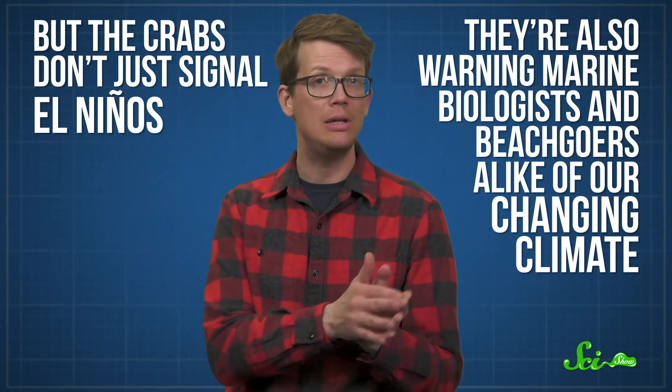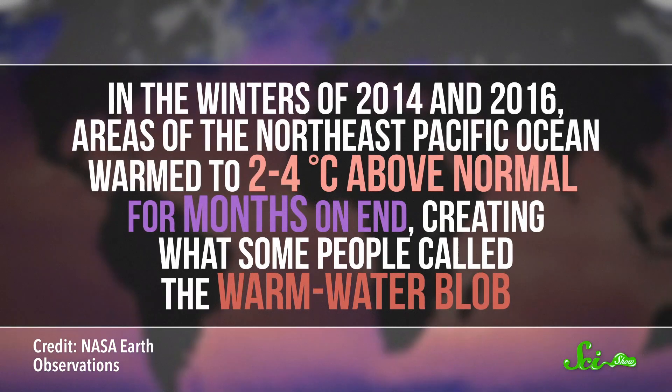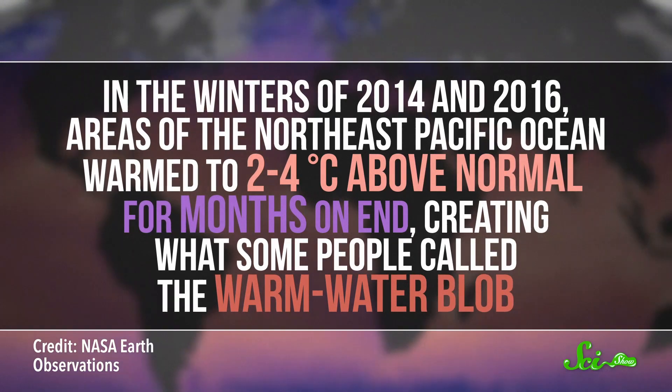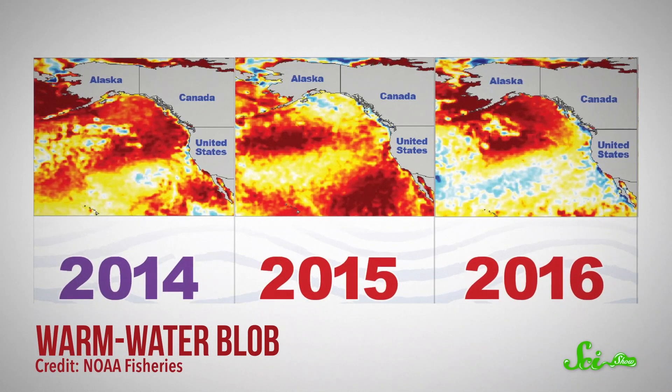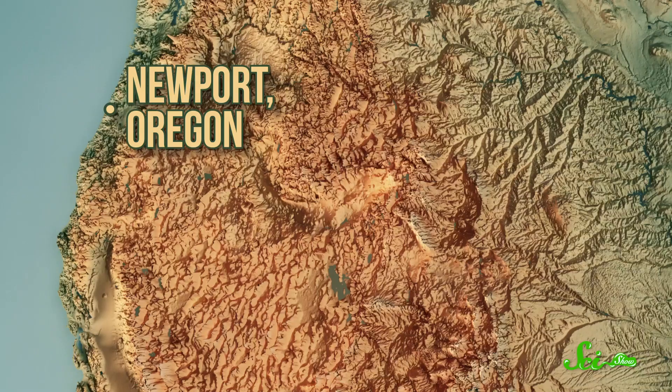But the crabs don't just signal El Niños — they're also warning marine biologists and beach-goers alike of our changing climate. A 2019 study in Scientific Reports linked the distribution of red crabs with marine heatwaves. In the winters of 2014 and 2016, areas of the Northeast Pacific Ocean warmed to 2 to 4 degrees Celsius above normal for months on end, creating what some call the warm-water blob. The blob wreaked havoc on ocean life, killing marine mammals and triggering harmful algal blooms. But it also meant that more than 35 species of marine mammals, fish, seabirds, and algae temporarily moved — or got carried — northward, including pelagic red crabs, who made it as far north as Newport, Oregon.